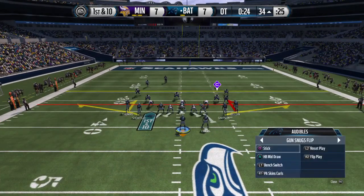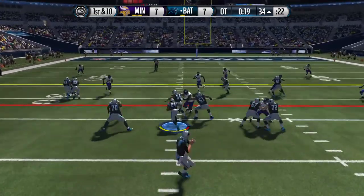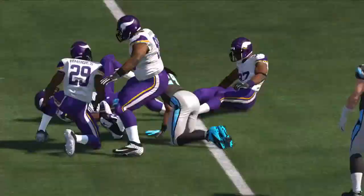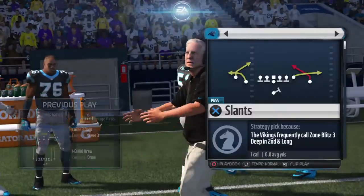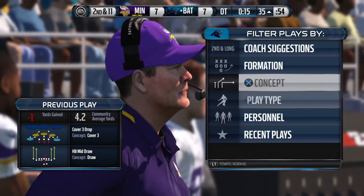Plenty of defensive backs out on the field for this one. Corners formation here for the defense. They go draw, and this won't even get back to the line — they end up losing one. Got to give the defense some credit. On first down there's so many things the offense can do, but they were ready for that play and they stopped it.